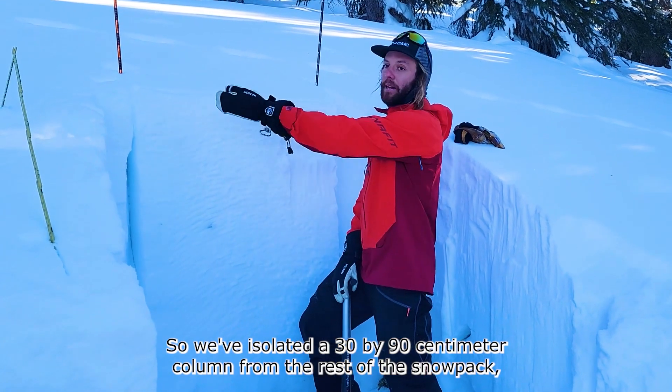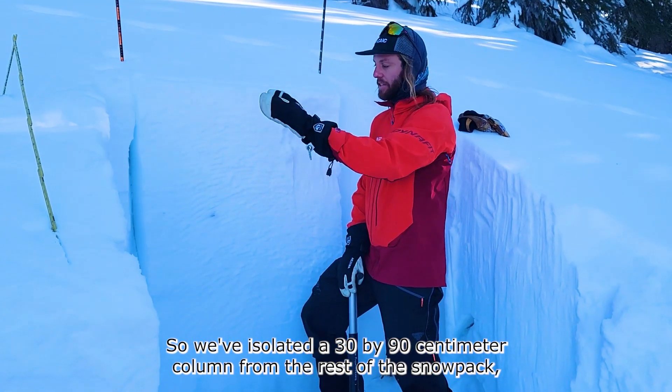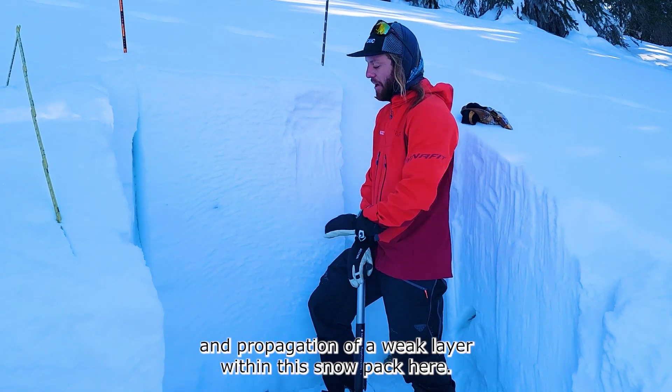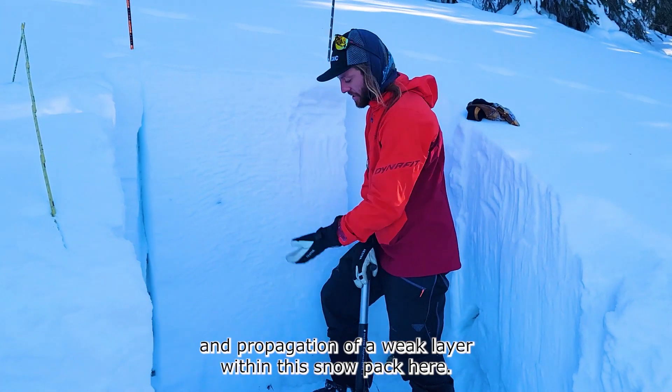We've isolated a 30 by 90 centimeter column from the rest of the snowpack, and we're going to tap on it and test for initiation and propagation of a weak layer within this snowpack here.